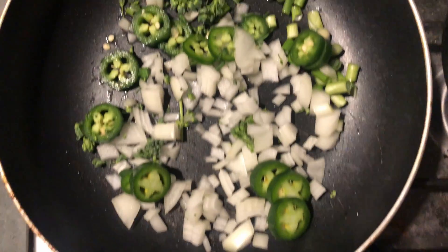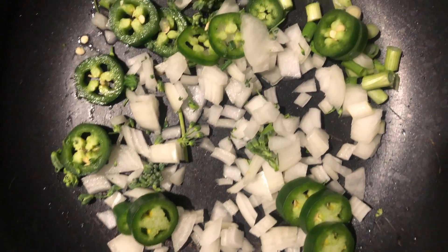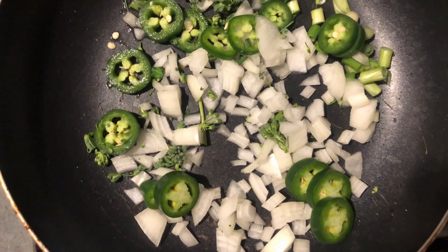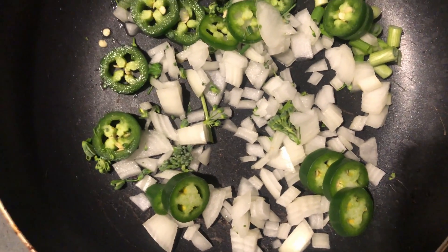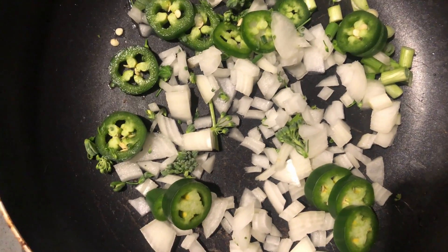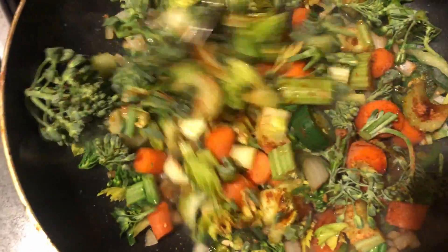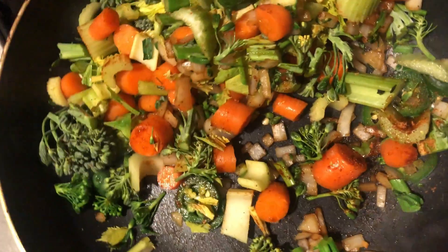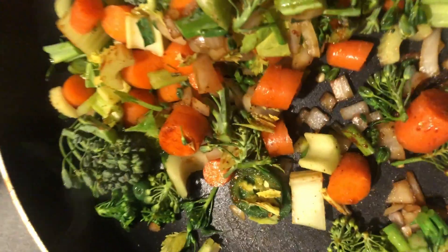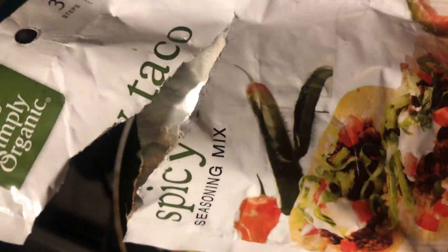The first of my veggies is going in — the jalapeño and onions with just water for now. As this starts to cook down I'll add the carrots, celery, and broccolini along with some more spices and a little bit of moisture. I just added in all the other veggies along with a little bit of tamari and also a little bit of the spicy taco mix.